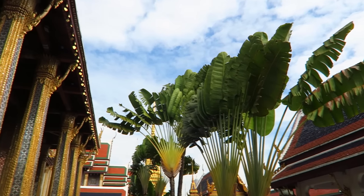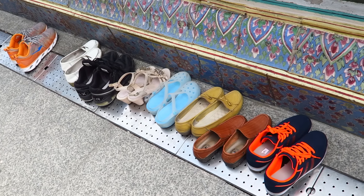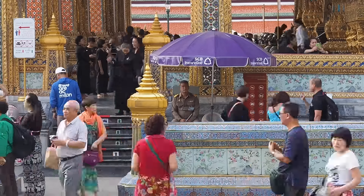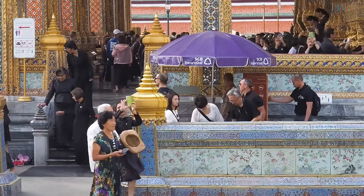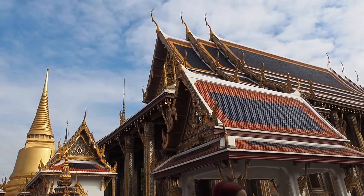Within the grounds of the Grand Palace you'll also find Wat Phra Kaew. This wat houses the Emerald Buddha, which is a figure of a seated Buddha said to have originated in India. Unfortunately no video or photography is allowed, but be sure to visit if you're already there.